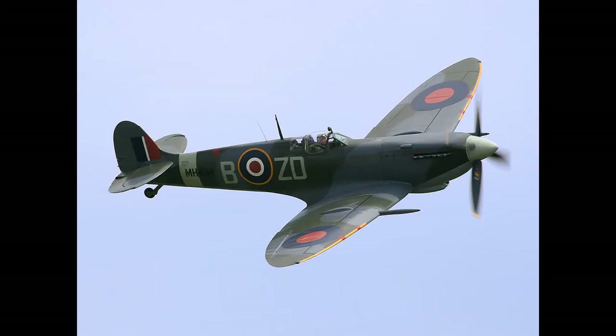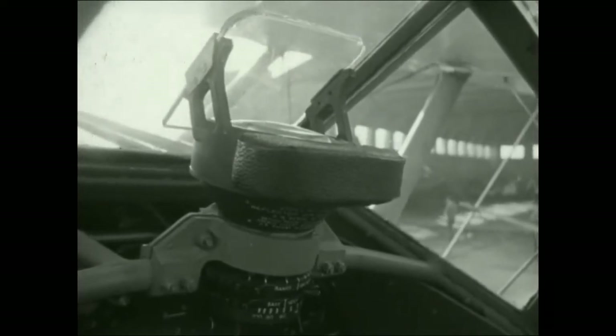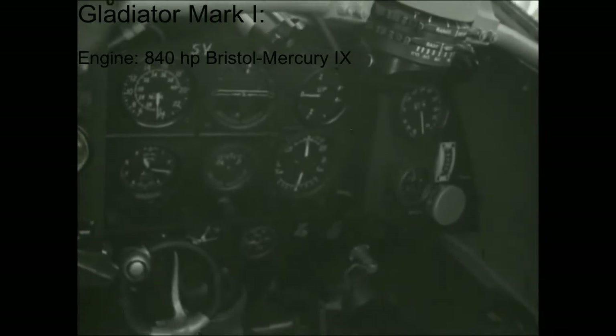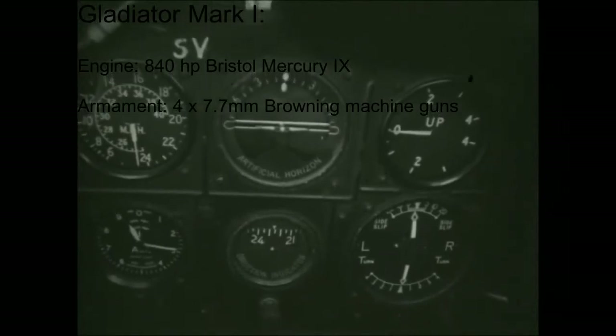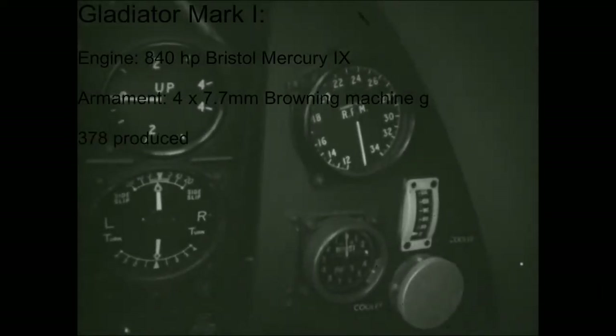By the time of delivery, it was thought the Gladiator's service would be short-lived because two superior monoplanes — the Hurricane and the Spitfire — had been in development for over a year. The Gladiator continued to be developed as a stopgap fighter until more advanced aircraft could be produced in larger numbers. The first Gladiator Mark 1s were fitted with a Bristol Mercury 9 engine of 840 horsepower. Original armament included two 7.7mm Vickers machine guns and two 7.7mm Lewis guns, later changed to four 7.7mm Browning machine guns. 378 Gladiator Mark 1s were produced.